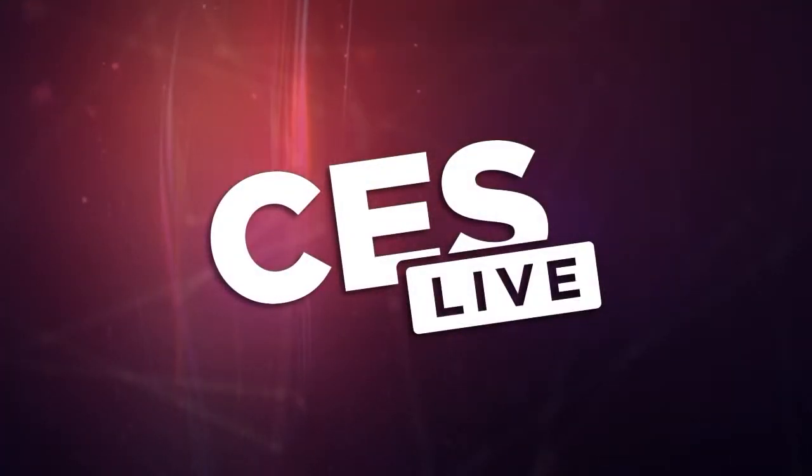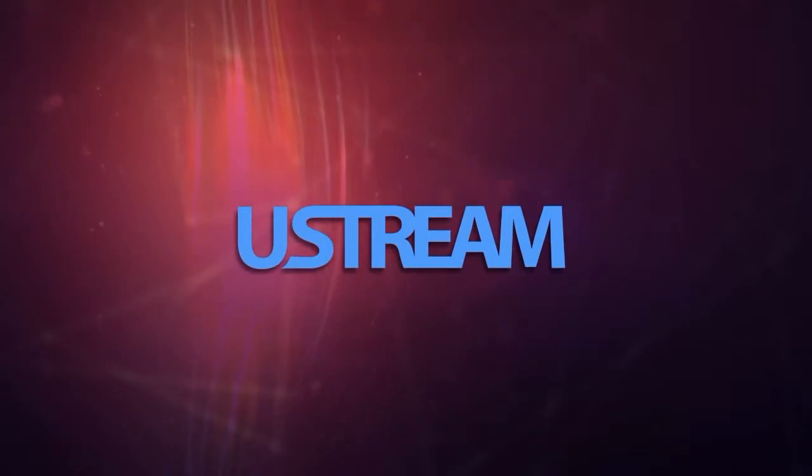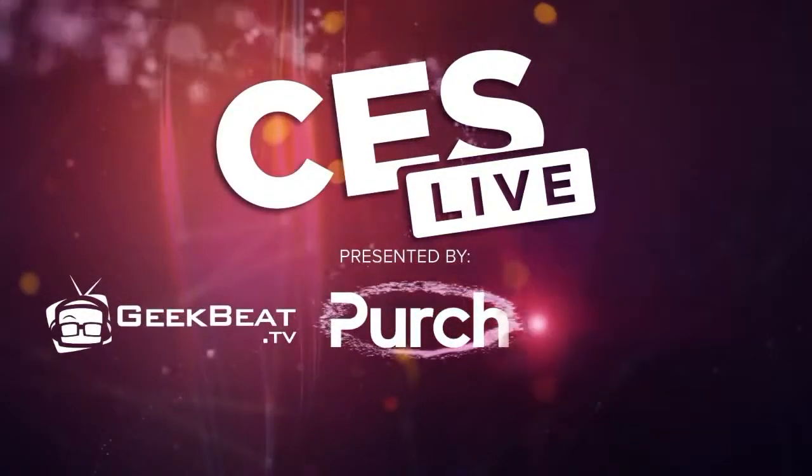You're watching CES Live, powered by Ustream.tv, the most powerful way to stream live video. And by Utec, makers of the TriCaster family of broadcast and streaming systems. And now, CES Live.